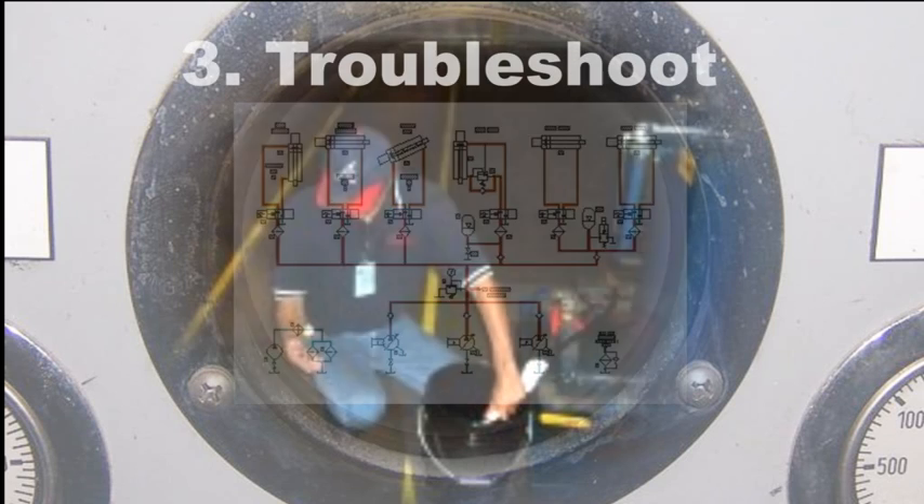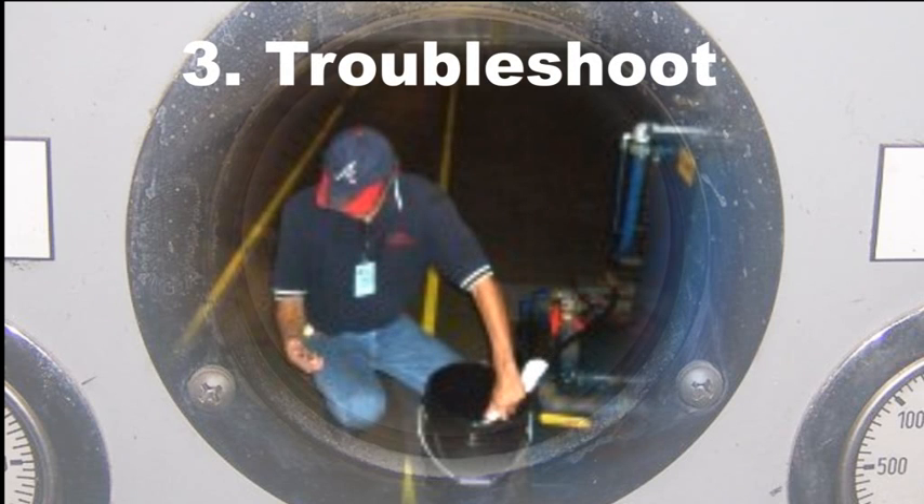Third, the technician must know how to troubleshoot individual components, preferably without removing them from the machine. Removing a component unnecessarily risks not only contaminating the machine, but instead of fixing a problem, adding a problem or two.